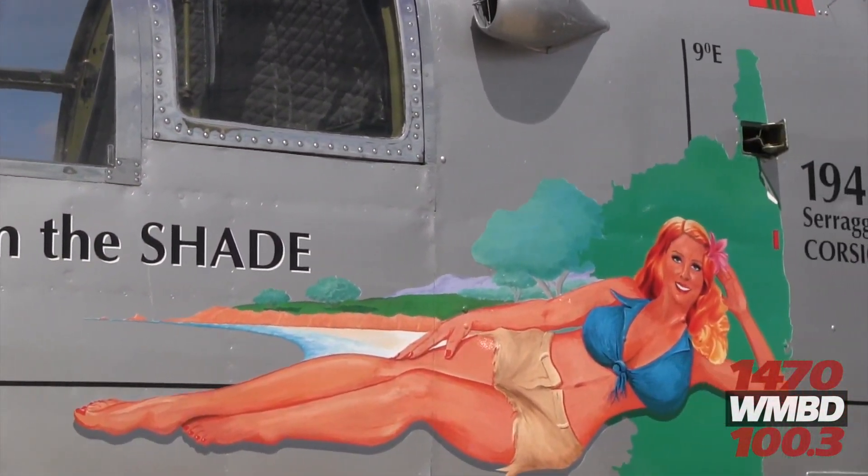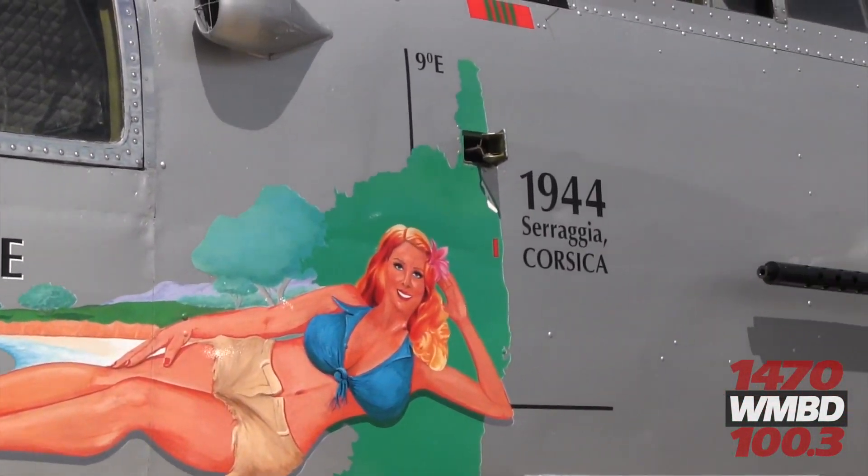We do it just because it makes us feel good. It makes us feel good that we can show the younger generation just what sacrifices were made, and we try to keep alive those sacrifices that the World War II people endured.